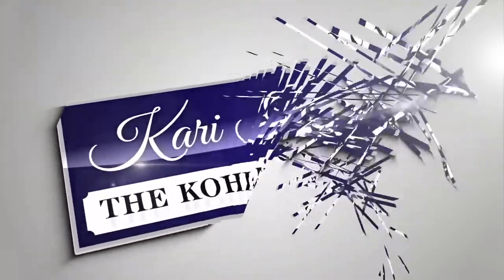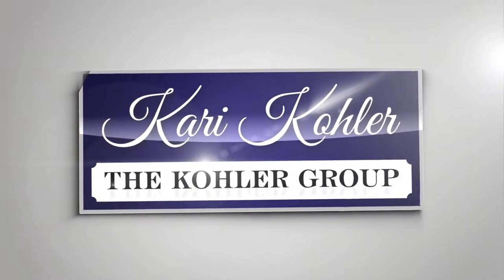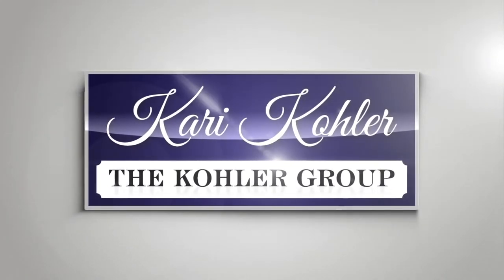Has your home been on the market way too long, or have you ever sat at a closing table for way too long? If so, we have some tips. Stay tuned.